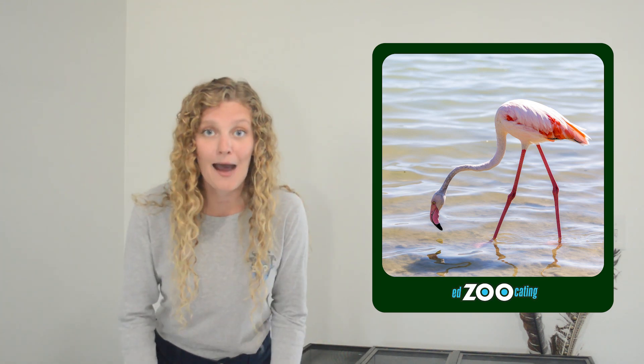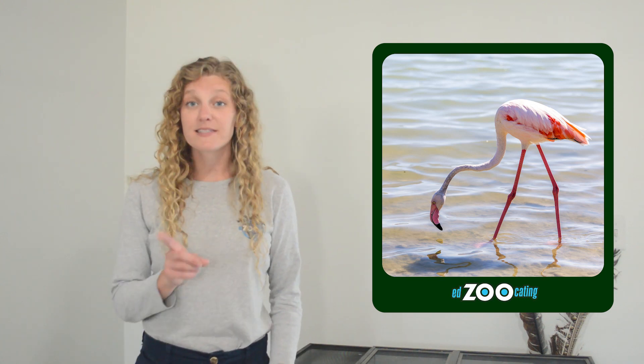Flamingos need a very long neck to be able to feed this way because their legs are so long. They have to be able to reach down to the ground almost to reach all of their food, and sometimes they can even stick their head several feet underneath the water while they're feeding.